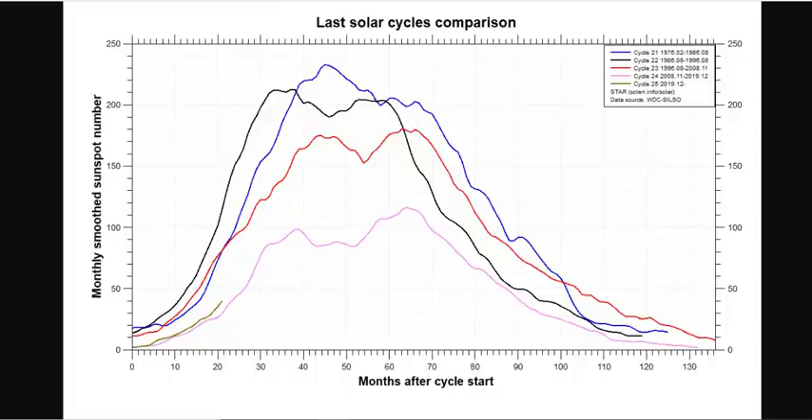Now, if we lay the last four solar cycles on top of each other, you can see that solar cycle 25 is almost mimicking solar cycle 24. As far as percentages, it is more than 100% weaker than solar cycles 21 and 23, more than 100% weaker, and 200% weaker than solar cycle 22. So solar cycle 25 pales in comparison to 21, 22, and 23. It's almost mimicking 24.